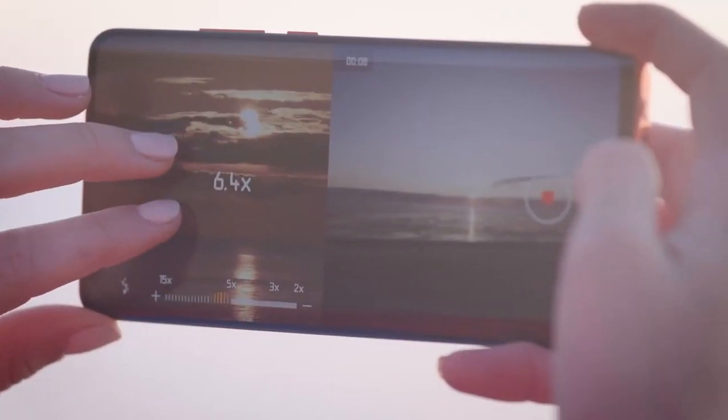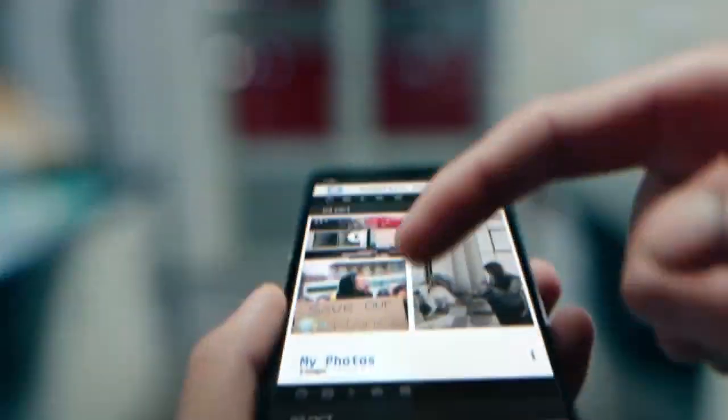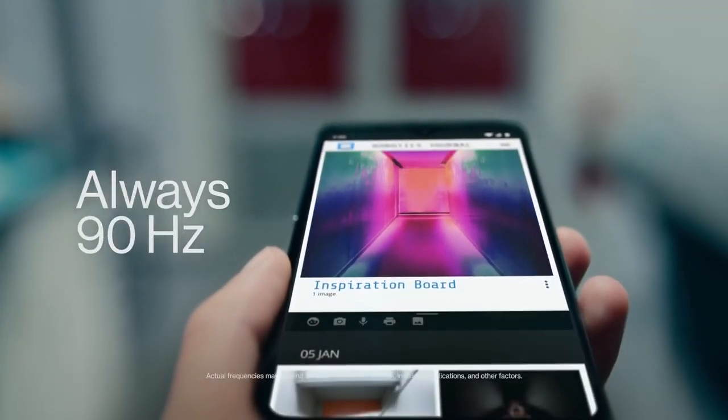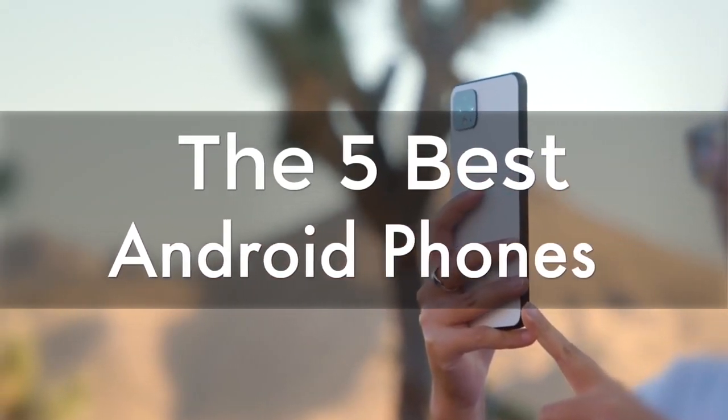Are you wondering what the best Android phones are for this year? If so, stay tuned, because by the end of this short video, you'll know exactly which one to choose. Hey guys, it's 7 Top Rated, and in today's video, we're going to check out the 5 best Android phones on the market.